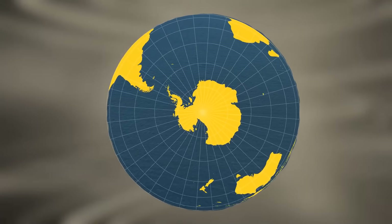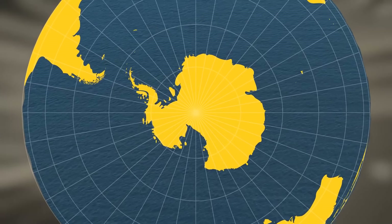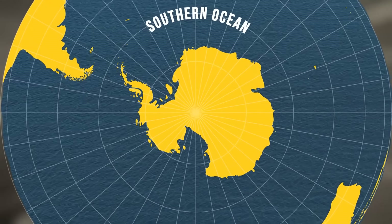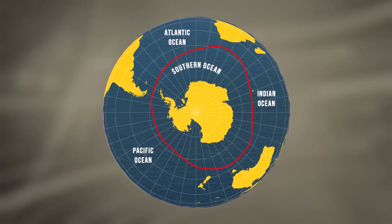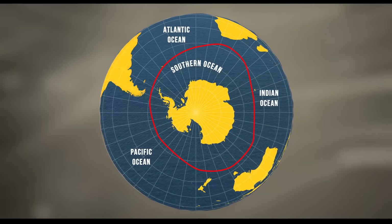And here comes the big surprise. The scientific community has recently recognized a fifth body of water. It's called the Southern Ocean, and three of the four original oceans border it. It circumnavigates Antarctica and the lower portion of the globe and reaches Australia and the southern portions of Africa and South America.